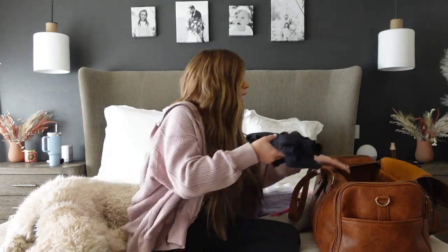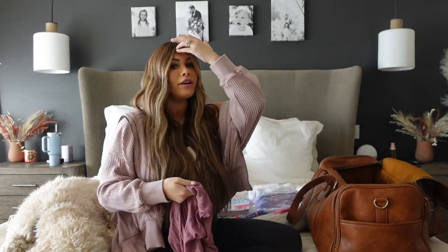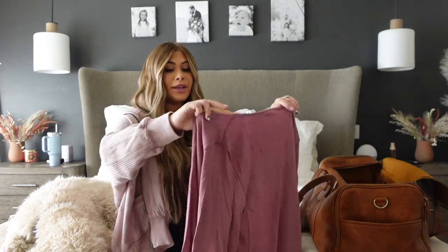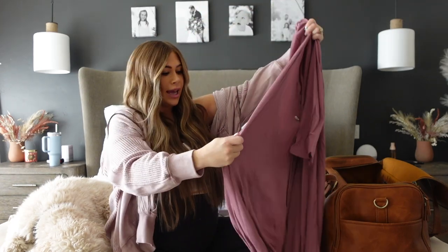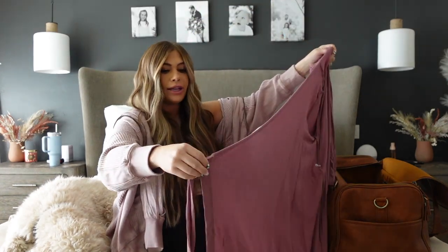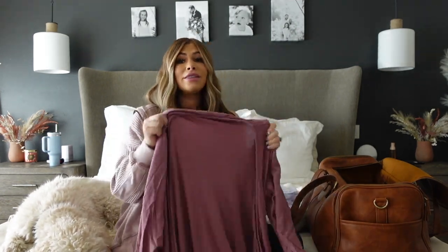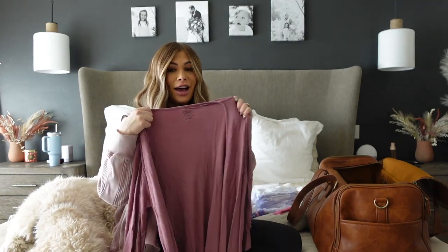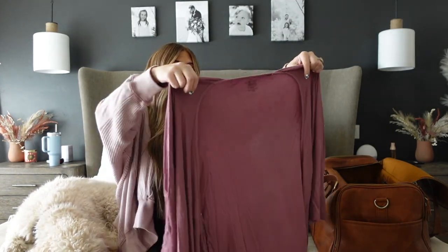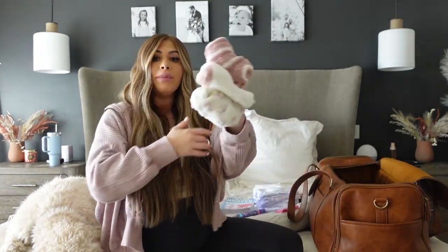I also got this robe from Caden Lane — that's where I got a lot of her customized name stuff, I'll put them in the description box below because they have the cutest things. It's a mauve waffle knit robe with an open front that buttons and ties, which is good for nursing. It's not too heavy or hot but it's a nice material. I got Jovi a matching little onesie to go with this so we can take cute matching photos.